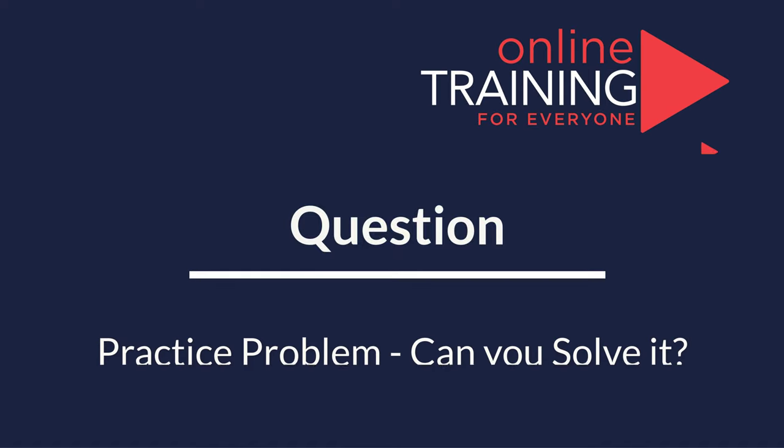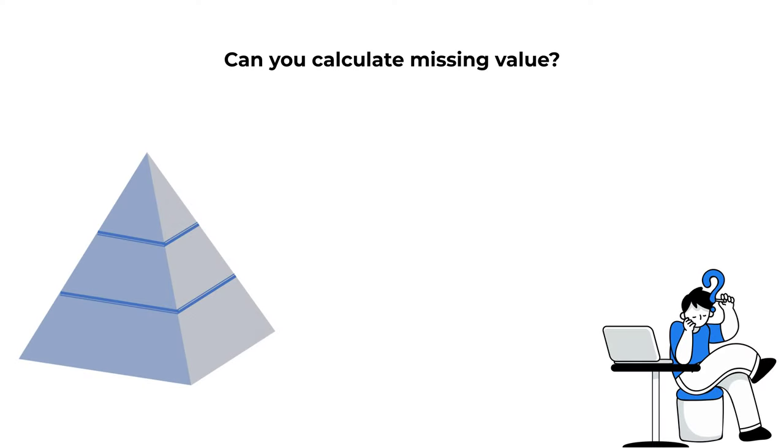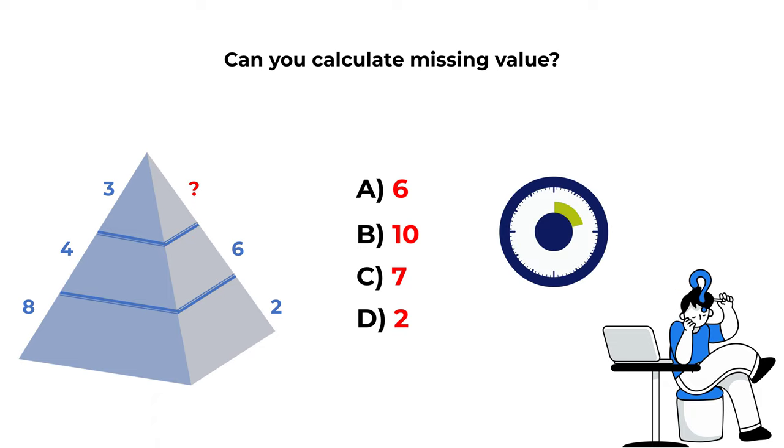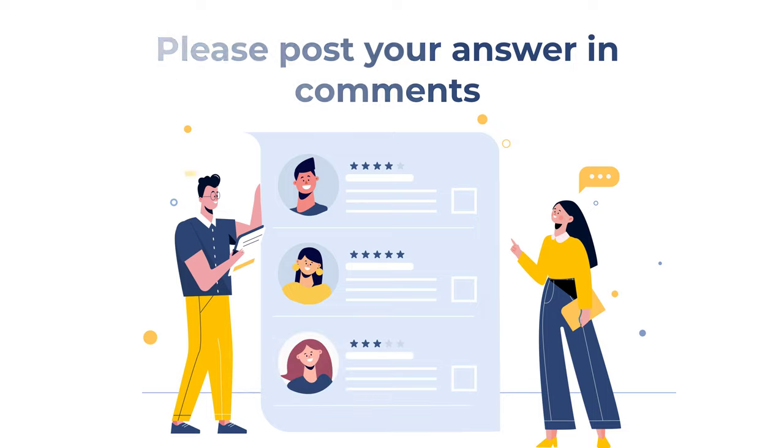Here's a practice question: you're presented with a triangle broken into three equal horizontal parts. On the left side, the numbers are 8, 4, and 3 from bottom to top. On the right side, you see 2, 6, and a missing number. Select the missing number from choices A: 6, B: 10, C: 7, and D: 2. Post your answer in the comments!